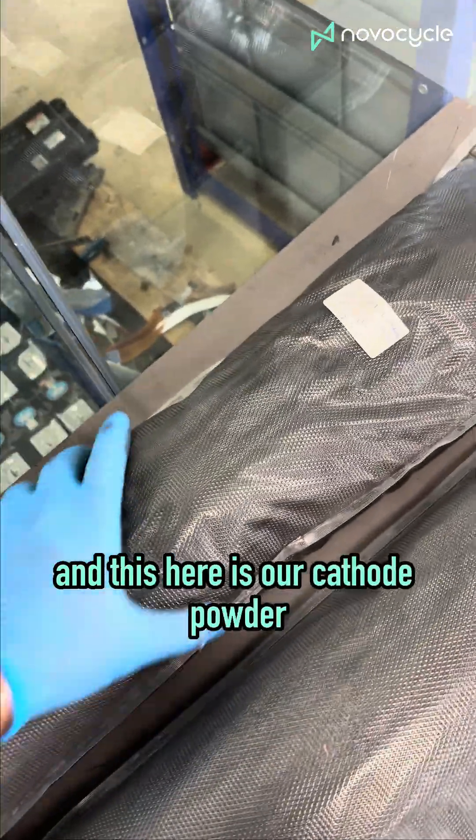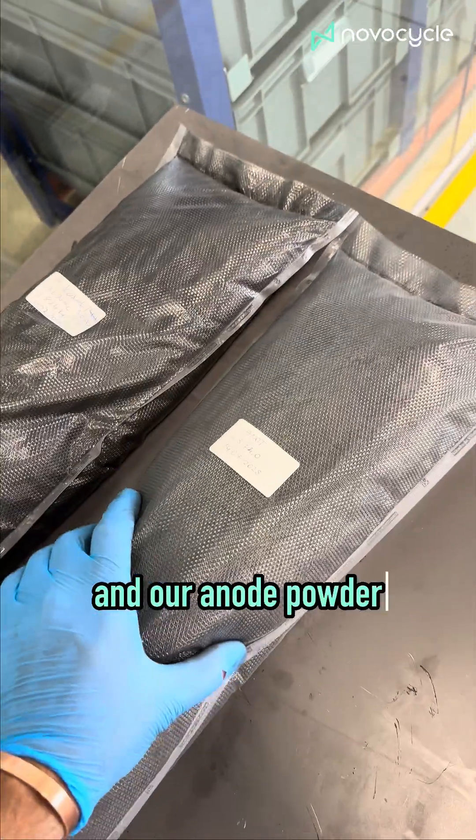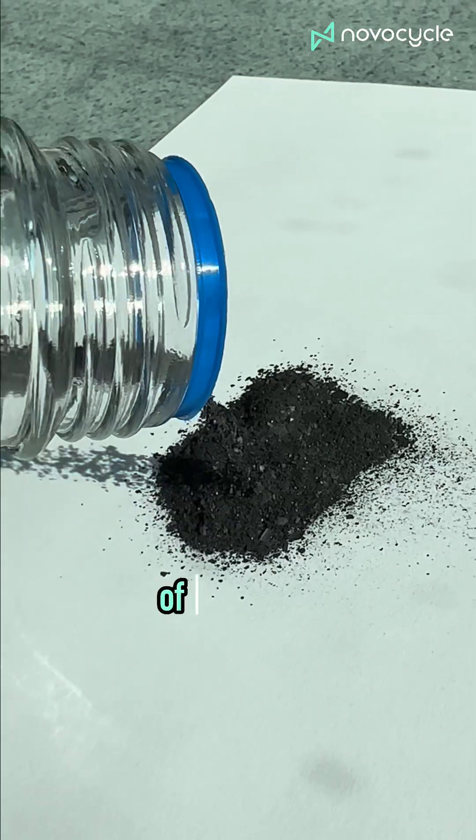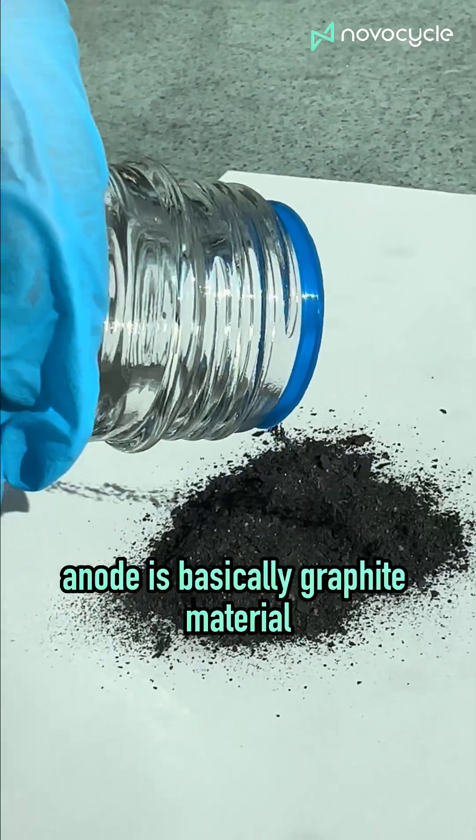This here is our cathode powder and our anode powder. You can see a sample here of the anode. Anode is basically graphite material.